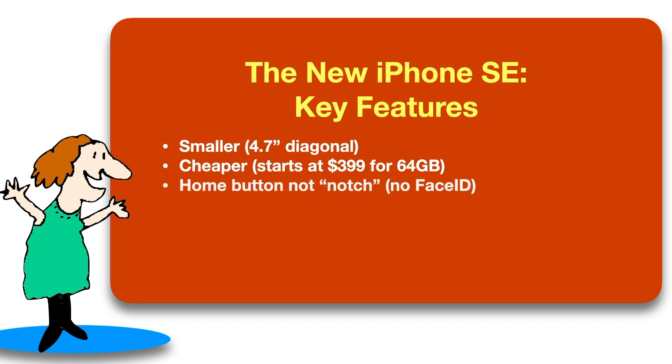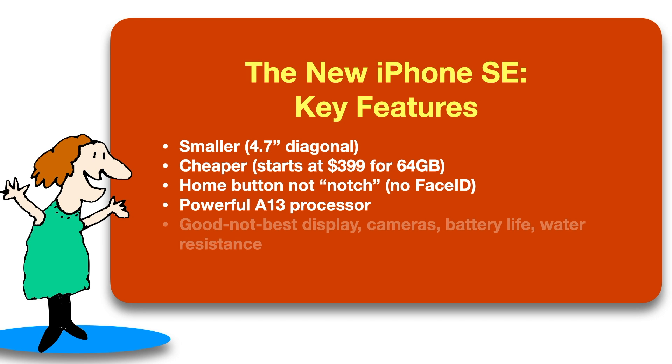So overall, if you want a smaller, less expensive, not quite state-of-the-art but still powerful iPhone that has a home button but no Face ID, this is a good choice.